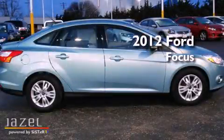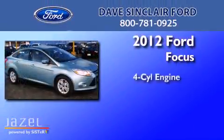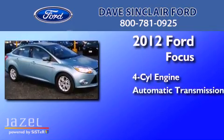This is a 2012 Ford Focus. It has a four-cylinder engine and an automatic transmission.